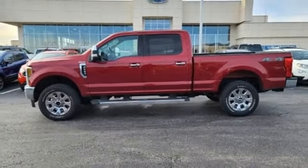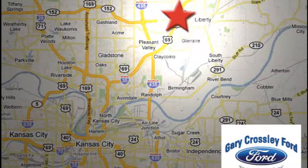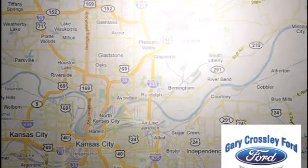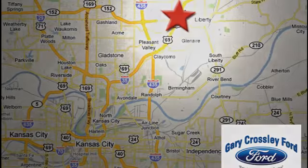See it for yourself when you take it for a test drive. Discover the Crossley difference today, 8050 North Church Road in Kansas City, in the Liberty area at I-35 and 152, just 10 minutes from downtown.